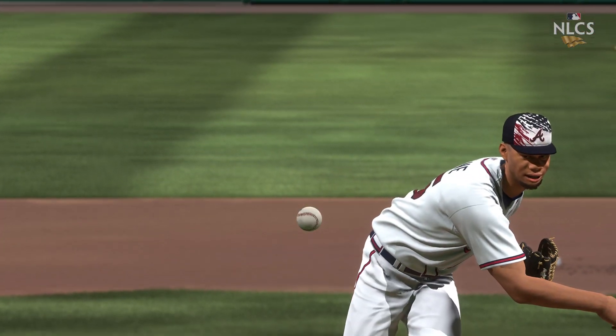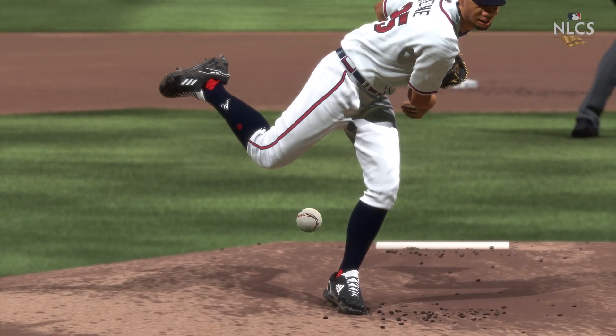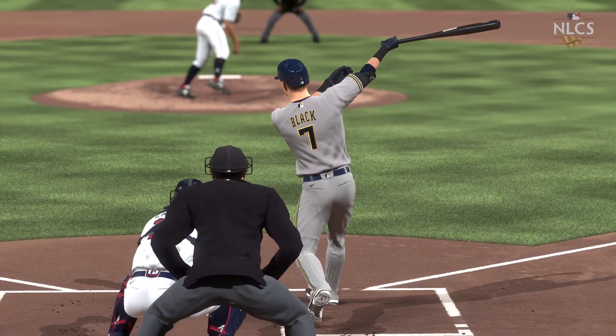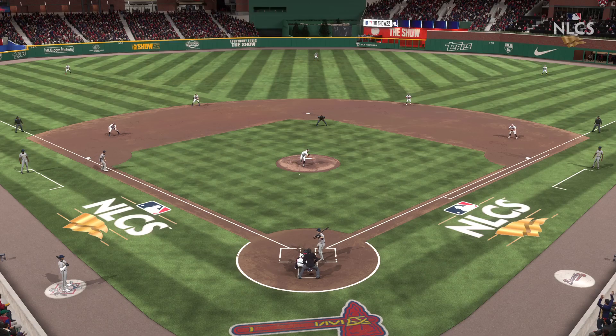Most times it's the pitcher looking at the scoreboard for velocity, but in this case it's the hitter. He just turned around triple digits at the dish. I don't even know how he saw that pitch — maybe he didn't — but he got a home run out of it.